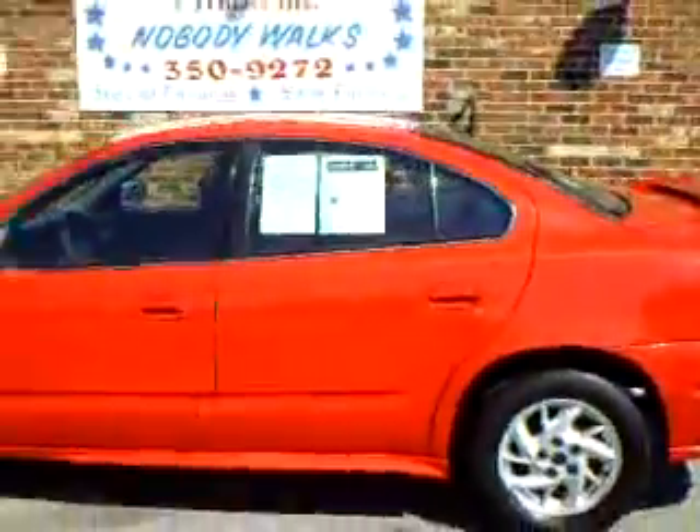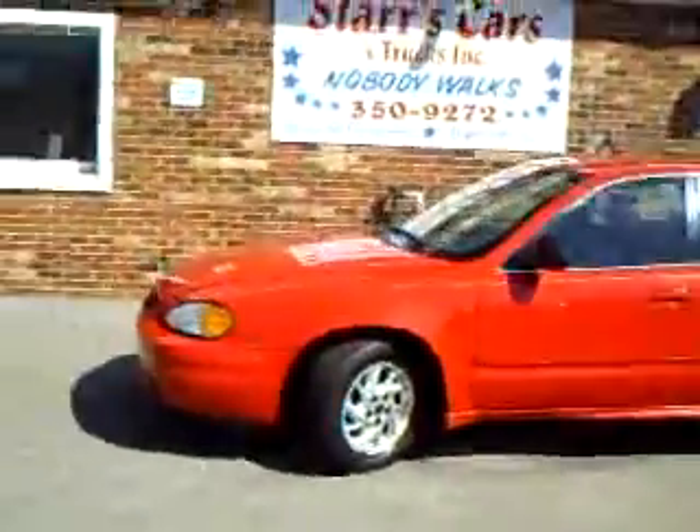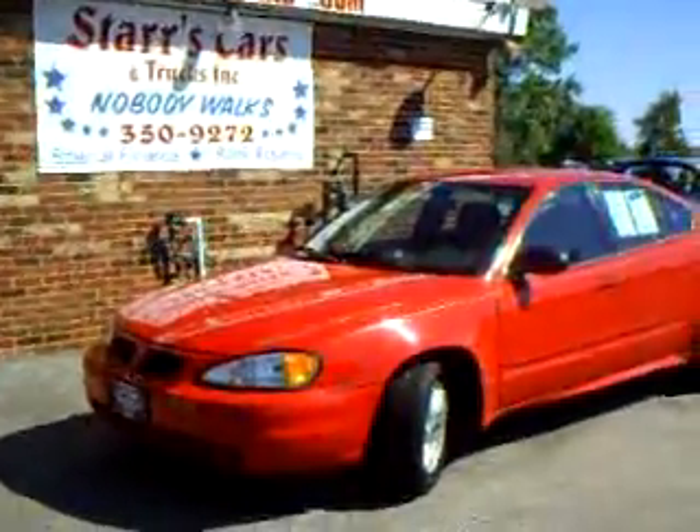This would be a great first car for the 16 year old in your family. Please see more pictures at www.starscars.com.